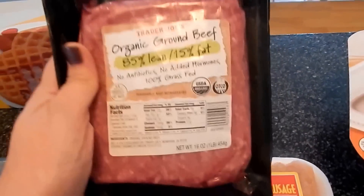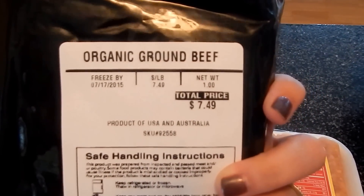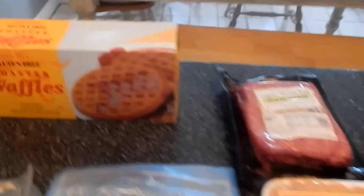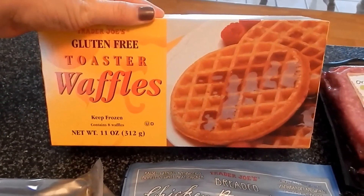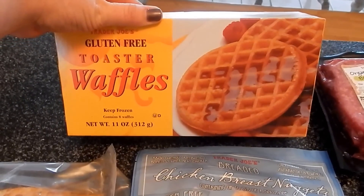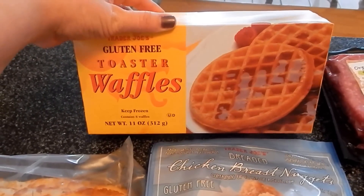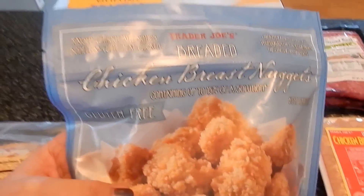I was completely out of ground beef, so I picked up some of the organic ground beef that they had. It is a little bit more expensive than Costco or Aldi where I can get it for $6.99, but that's only 50 cents difference, so it's not a big deal. I did get some gluten-free toaster waffles — not really because any of us need to eat gluten-free, but because I want to try it and see how I do as far as eating gluten. If I don't have to give my kids a lot of gluten, I'd prefer not to.